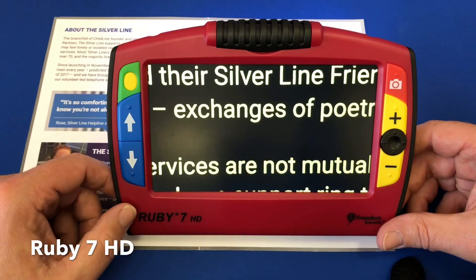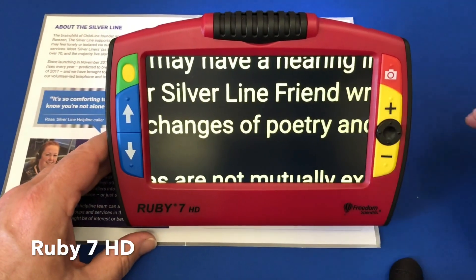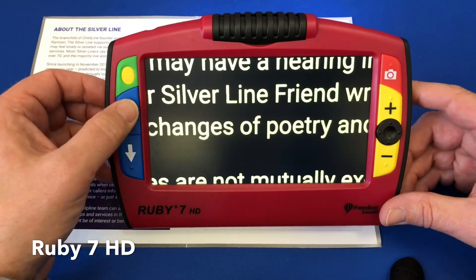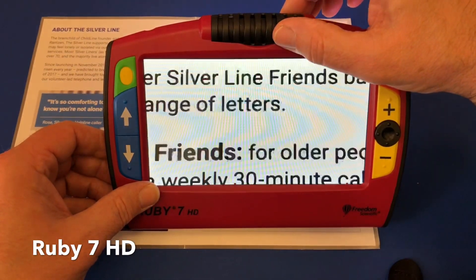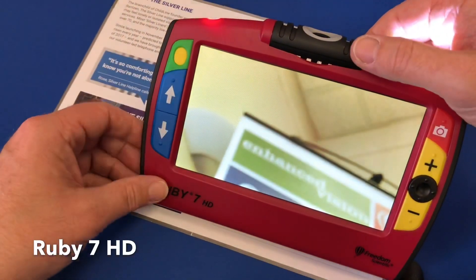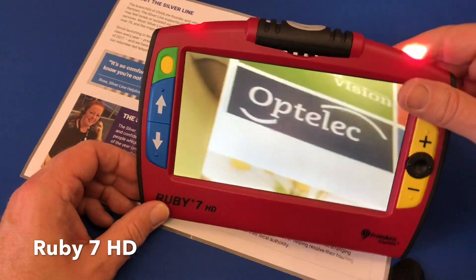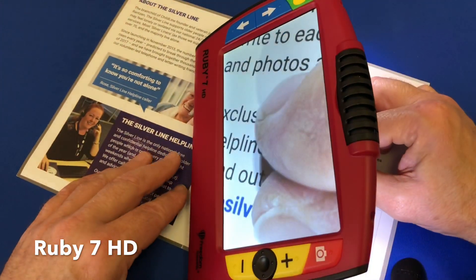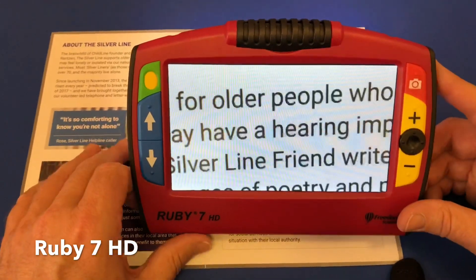The Ruby 7 HD has a couple of other options. On the side there's an HDMI output, so whatever's on the screen can go up onto a television — the image is magnified up to whatever size your screen is. The top black area is actually the camera, which you can angle out to look at distance up on the screen. Going to normal colour, we can see up at the banner at the top — looking straight ahead. You can even bring it round to work as a mirror. It also means if you turn it to the side, you have quite a big area to write underneath. This is the Ruby 7 HD with a 7-inch screen and those additional features.